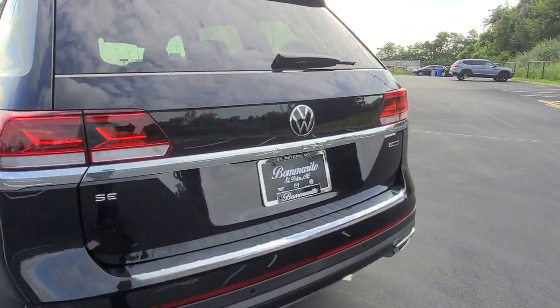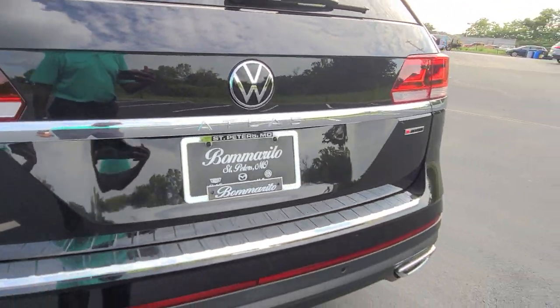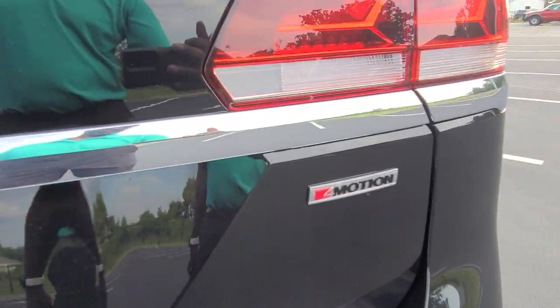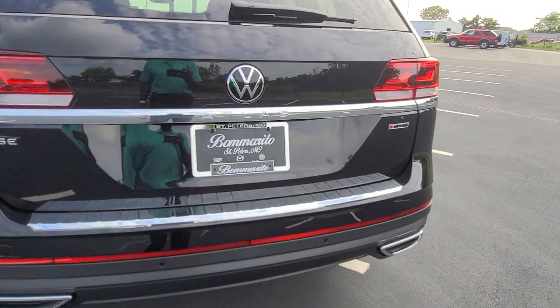Up here right below the new Volkswagen logo it says Atlas — the only place on the car it says Atlas — and over here on this side it has the old school 4Motion label. For 2022 they will have the new 4Motion label on the back.